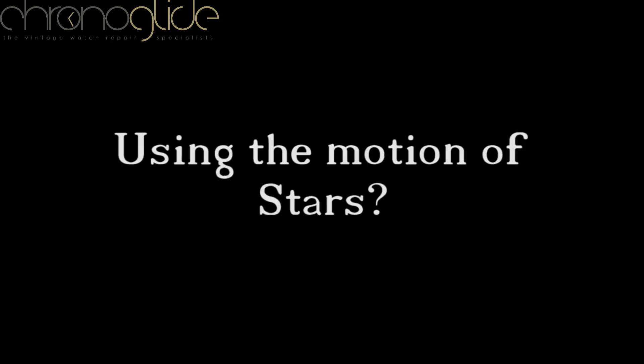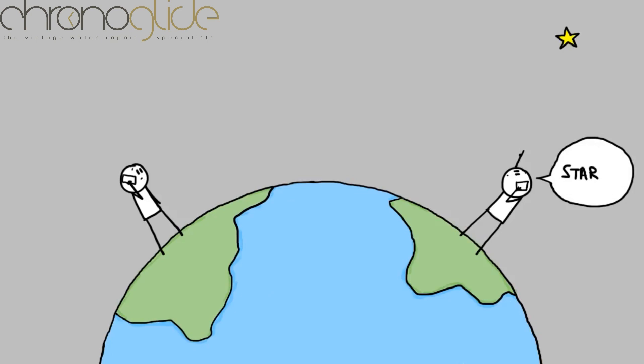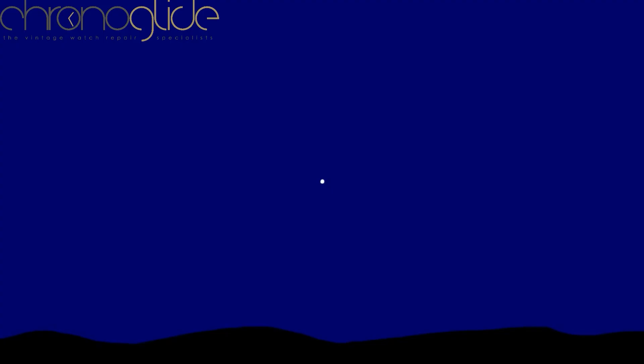Imagine calling a friend a few thousand miles away and asking them to name the star directly over their head. You could find that star in the night sky, and the point on the horizon directly below it would be their exact direction from you at that moment. Unfortunately, a few minutes later the star would have moved, so you'd need a new one — requiring a lot of phone calls. Fortunately, there is one star that does not appear to move: Polaris, the north star.